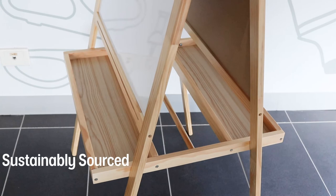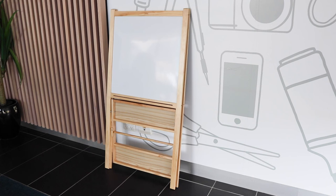The wooden construction is sustainably sourced and FSC certified, so you can be confident in your purchase. When finished creating for the day, you can fold the easel for easy storage.